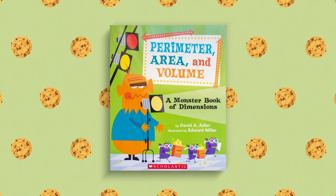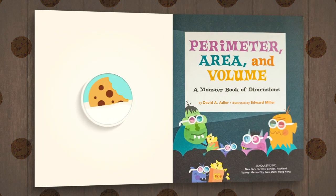Perimeter, Area, and Volume. A Monster Book of Dimensions by David A. Adler, illustrated by Edward Miller.